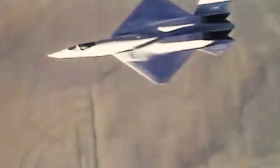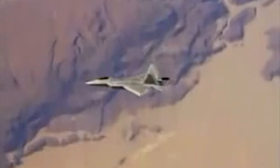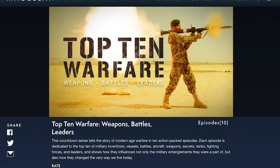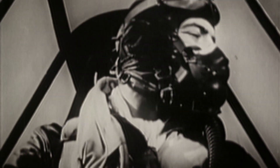The YF-23 stealth fighter may have shown immense promise, but it ultimately lost out to the F-22 Raptor, one of the most technologically advanced aircraft ever to be deployed by the United States. Check out the MagellanTV documentary Top 10 Warfare Aircraft to find out the top 10 most influential military airplanes that changed combat forever.